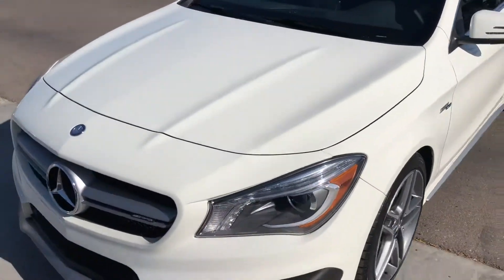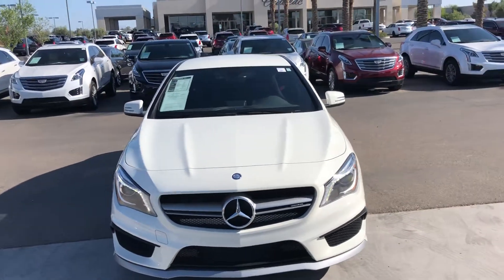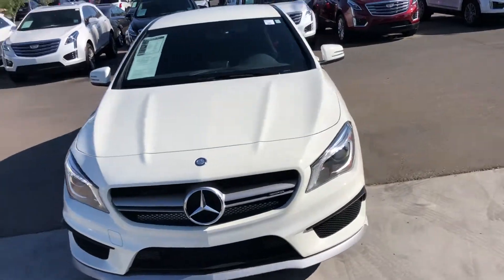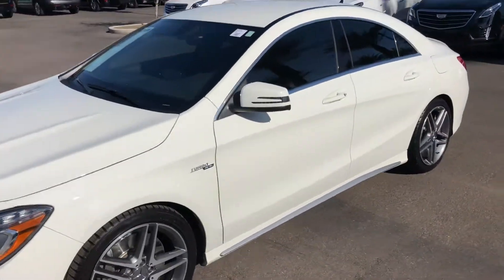I hope this helps you out, Brian. Again, this is Chris Hancock, Arrowhead Cadillac. Please feel free to call or text me anytime — 312-802-3738. Again, 312-802-3738. Hope you're having a fantastic day and I look forward to talking to you soon. Bye-bye now.